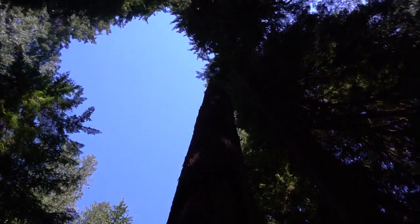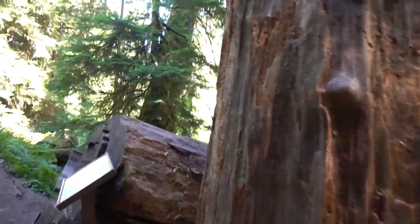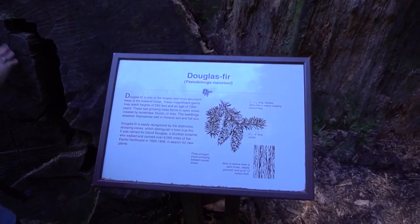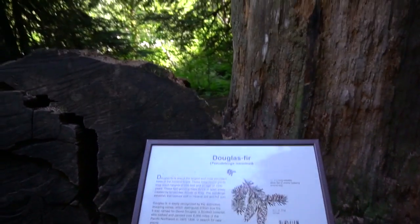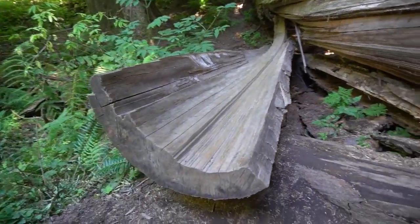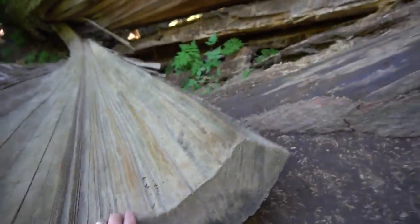It's a big stump. It's a big stump. Douglas fir. Oh, that's cool. That's cool.